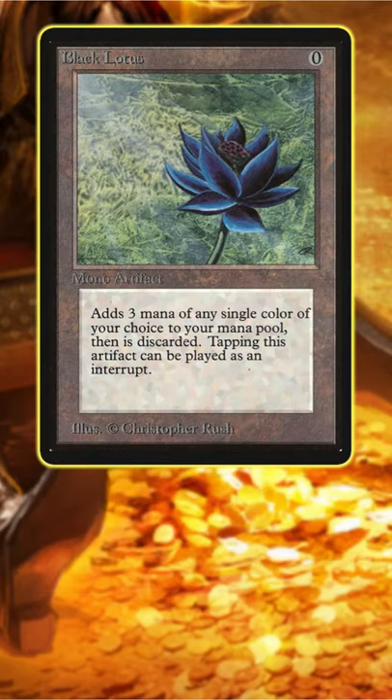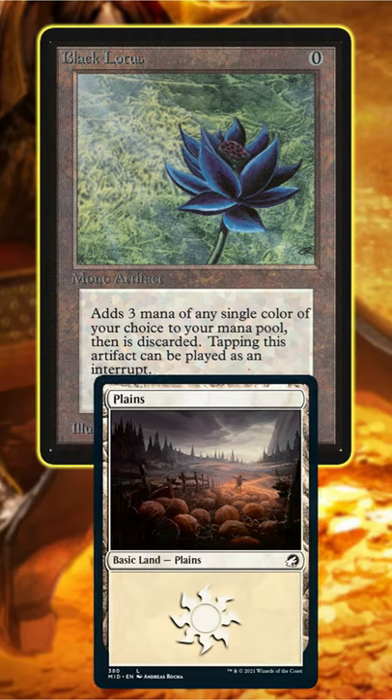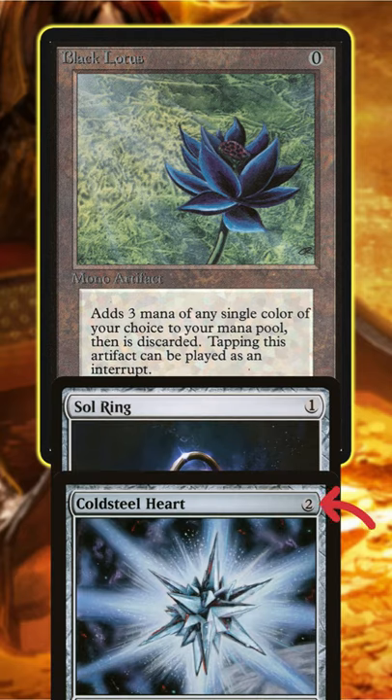Magic is a resource-based game. Each turn you may play one land, which you may use as a resource to cast spells. This one costs one, this spell costs two, and so on.